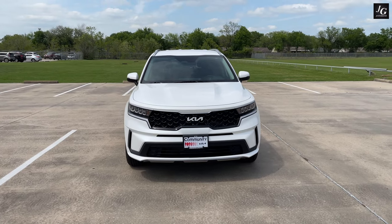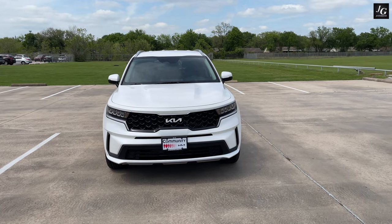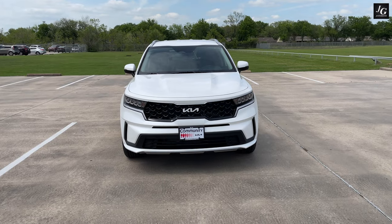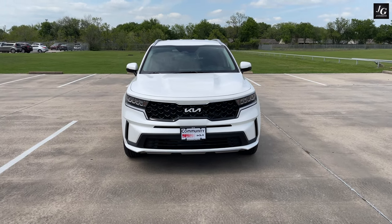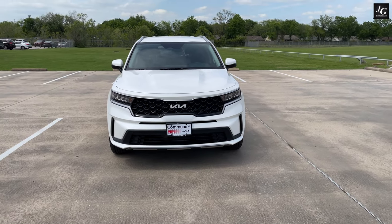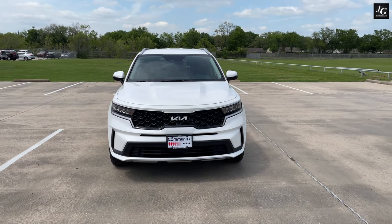If you guys have been following Kia for the past couple of years, some of you might already know that Kia totally redesigned the Sorento for the 2021 model year and gave it a more rugged appearance. I think it's safe to say that the new redesign had definitely caught the eye of many people, including myself, and gave them a totally different perception of the Kia brand. In my opinion, they took it to a whole new level, especially with this Kia Sorento Hybrid model.